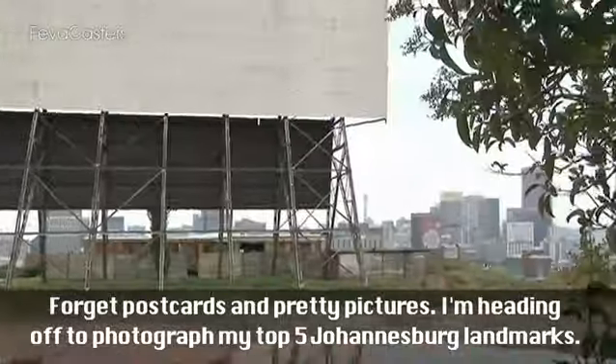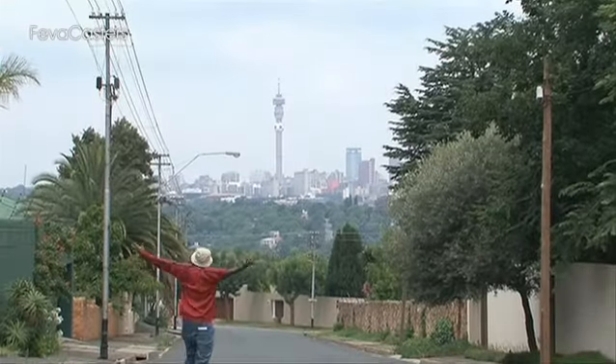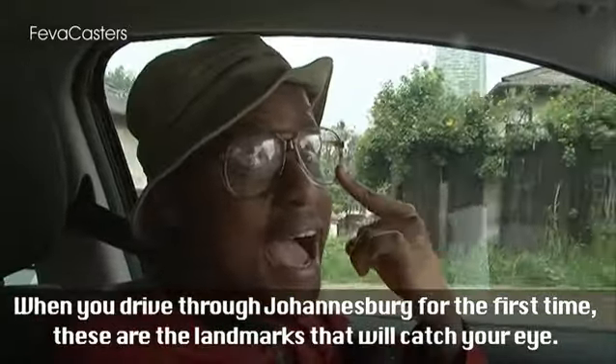Forget postcards and pretty pictures — I am heading off to photograph my top five Johannesburg landmarks. When you drive through Johannesburg for the first time, these are the landmarks that will catch your eye.